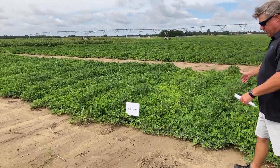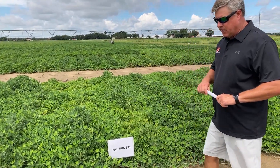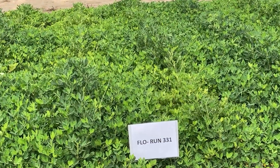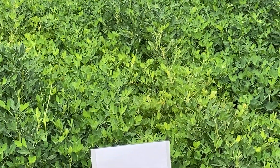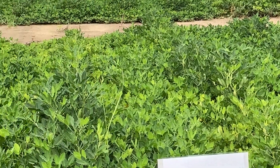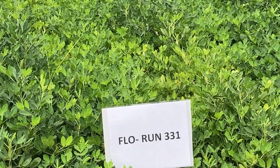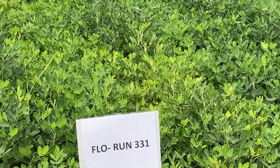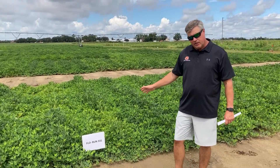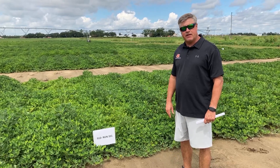Here we have FloRun 331 from the University of Florida — Dr. Barry Tillman's variety. It's a high oleic with an improved disease package over the Tuff 511 and 297 that he had in previous years, and it is a better yielding variety. However, one of the drawbacks we saw with this variety last year was the amount of susceptibility to tomato spotted wilt virus. As you can see in this plot, there are some virus hits out there, which is alarming. We've had 06G for a number of years and we're looking for a variety to replace it, but it has to have strong virus resistance — we're seeing spotted wilt come back recently.